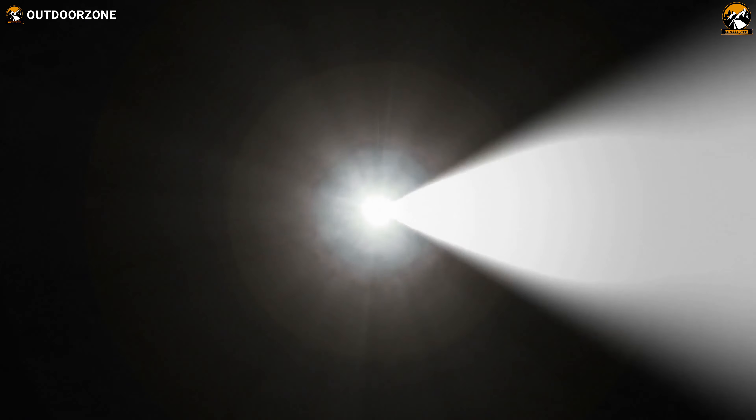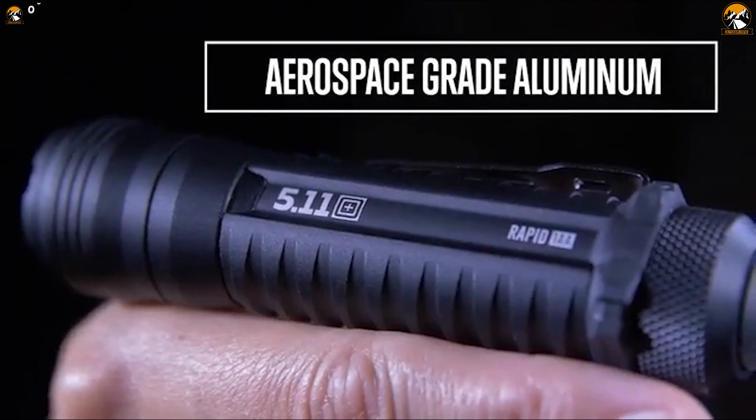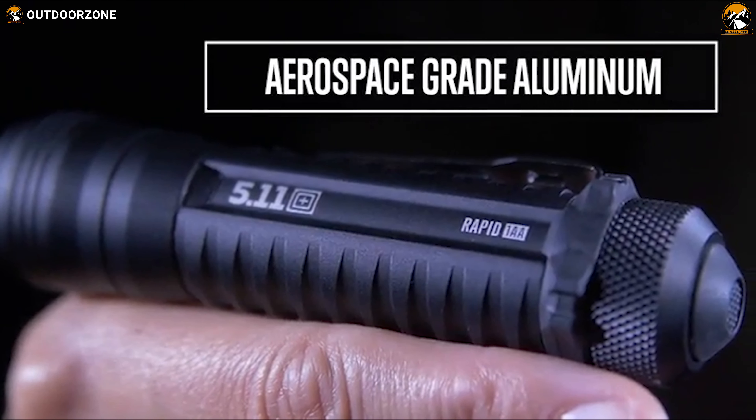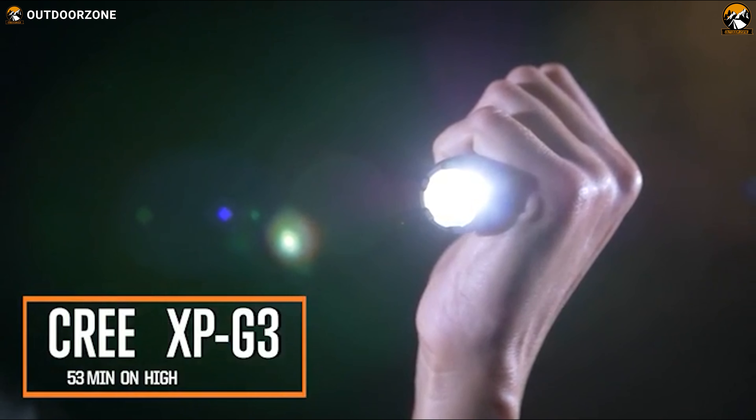The Cree XP-G3 LED provides clear and bright illumination, making it perfect for navigating dark trails or finding your way around. Overall, the RAPID 1AA Tactical Flashlight is a reliable and versatile tool that is sure to be a valuable addition to your gear collection.